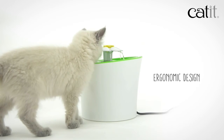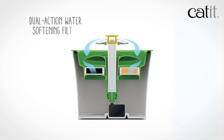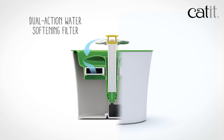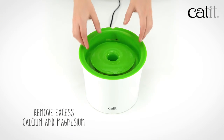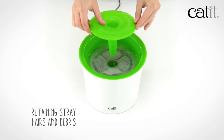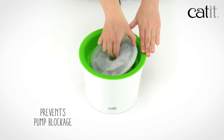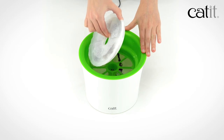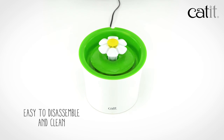The three-liter water reservoir holds a dual-action water softening filter. This filter removes excess calcium and magnesium from hard tap water, while retaining stray hairs, sediment, and debris for optimal purification and pump performance. The Cadet Flower Fountain has a simple build which is easy to disassemble and clean.